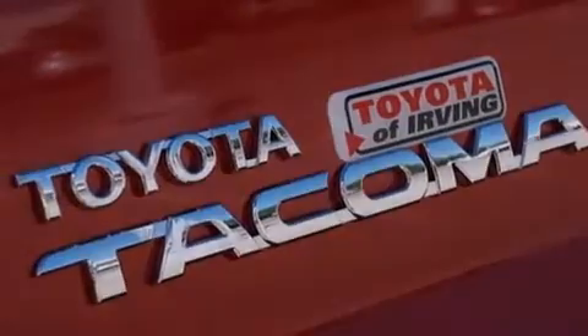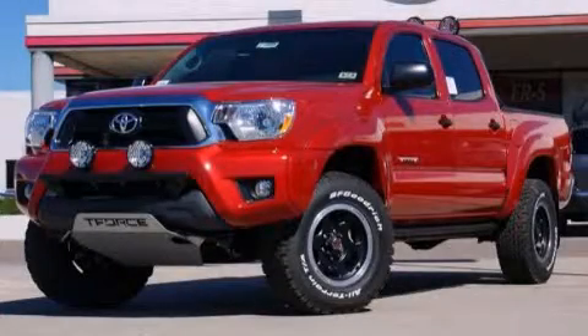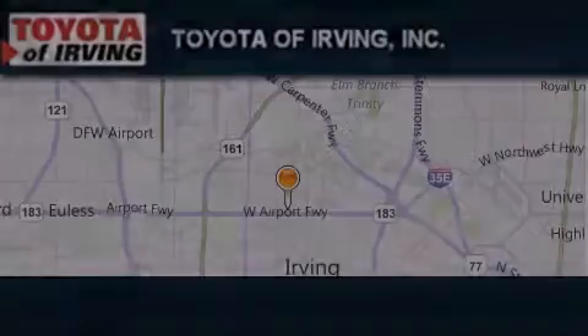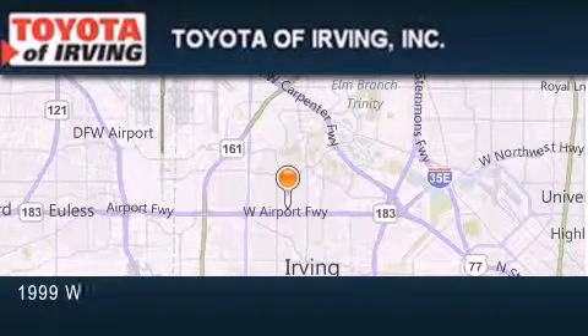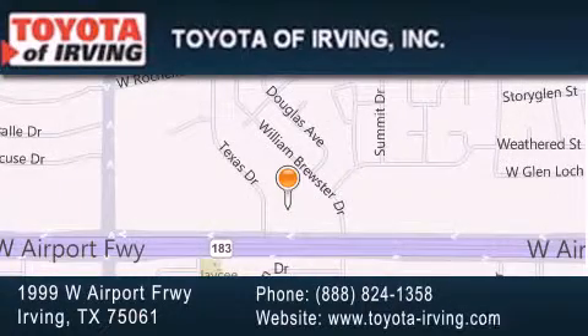We invite you to contact us today to learn more about this vehicle. Toyota of Irving is located at $19.99 West Airport Freeway in Irving. Our goal is to exceed all of your expectations to ensure that you'll return for future visits.